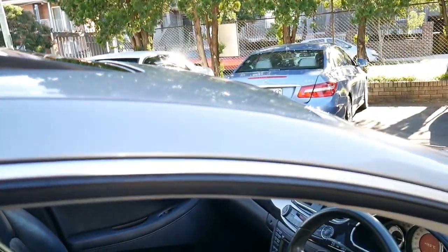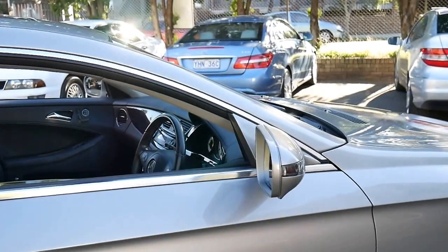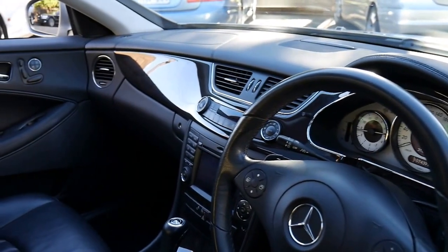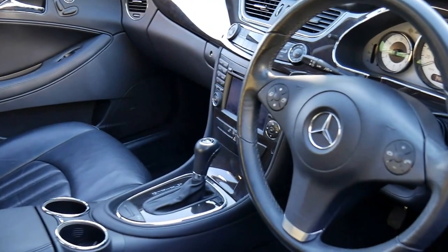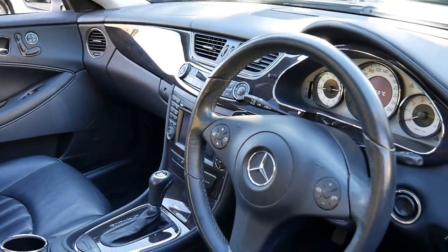It's got a lot of options, including Xenon lights, voice activation, and then it's got your standard features like cruise control, speed limiter, climate control, Bluetooth and navigation. It's got the newer 7-speed automatic transmission.